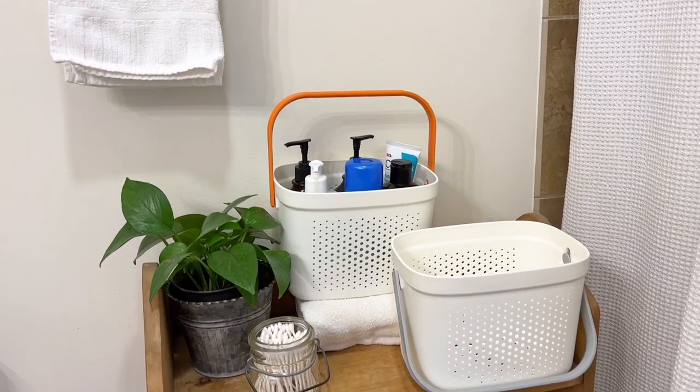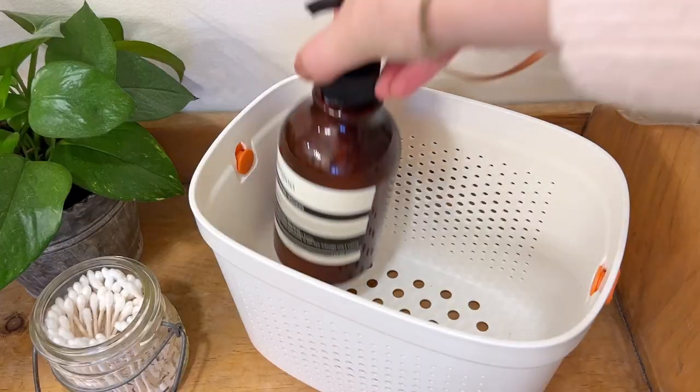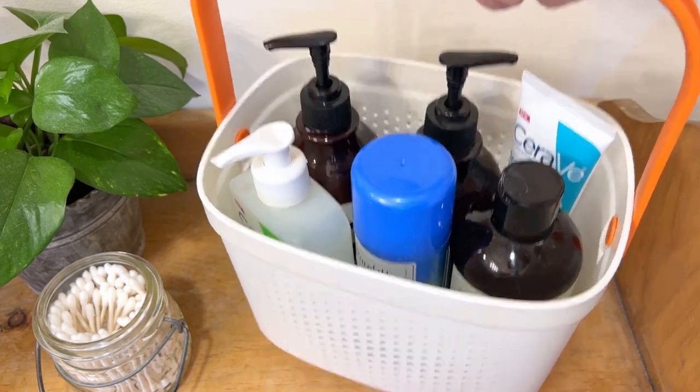These shower caddies make it so convenient to carry around anything that you need to use in the bathroom, especially if you live in a dorm or go camping often. You can easily be transporting all of the things that you need all in one place.